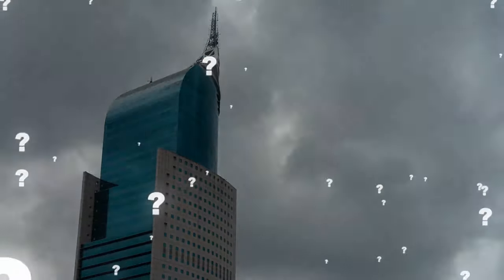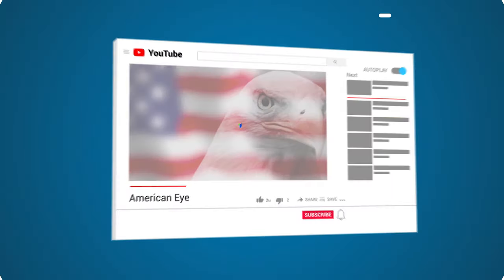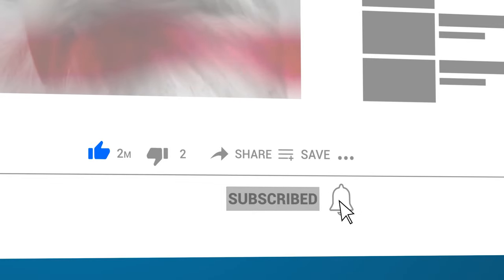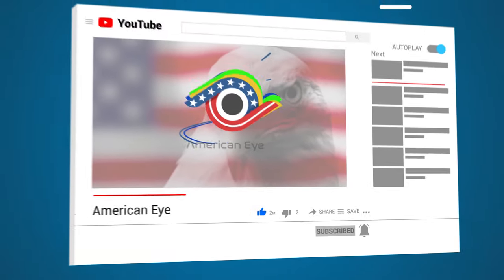Which of these mega projects would you most like to visit? Let us know in the comments below. And if you enjoyed this video, be sure to subscribe to the channel. Thanks so much for watching, and we'll see you next time.